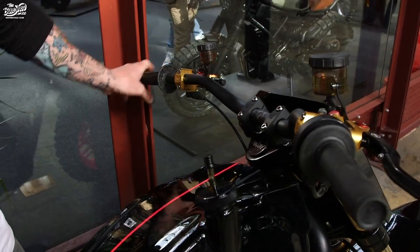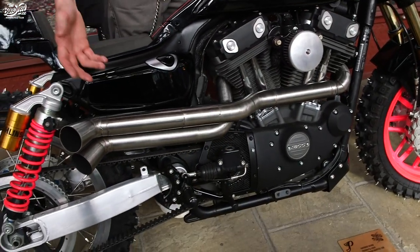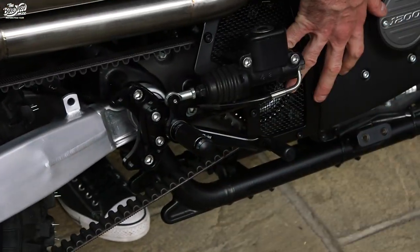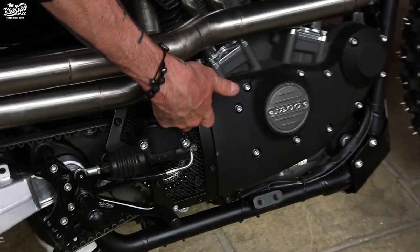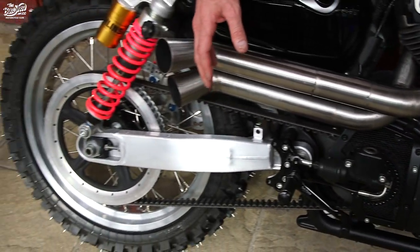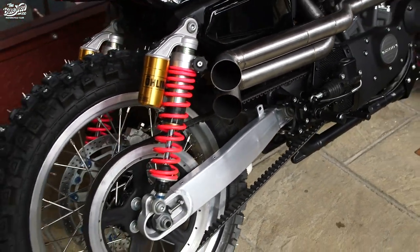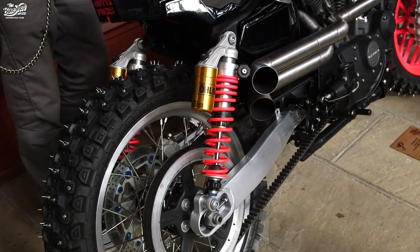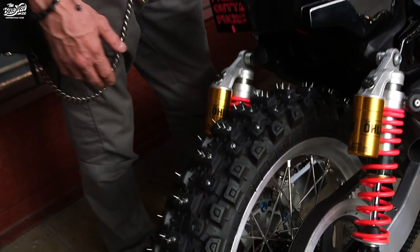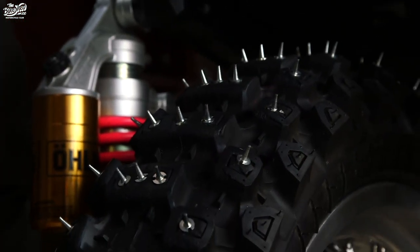It's got a new front number board, new handlebars, Magura foldable hand controls, and I've converted the clutch over to hydraulic. Same pipes as last time, just cleaned up for the show. I had new foot controls by Sato, a new pulley cover — inside Roland's hands, outside Cory Akin — and a new lightweight swing arm, because the original is about 20 kilos and this one weighs 1.2. And obviously we've spiked the tires to get some traction on the ice. It's a bit of a mental beast.